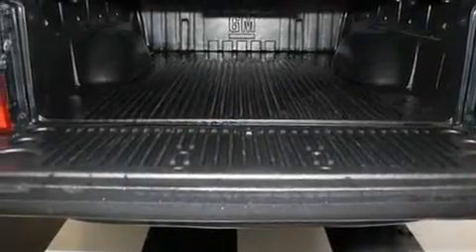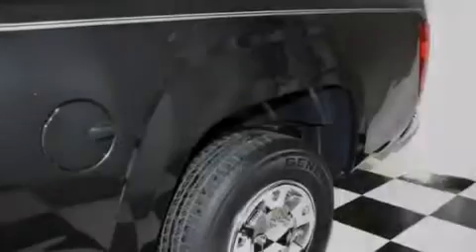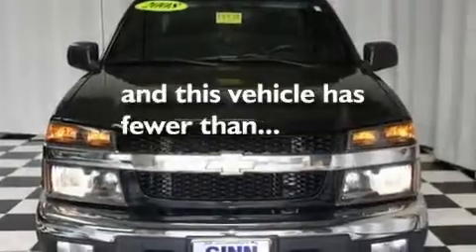Its top features include cruise control, a CD player, a leather-wrapped steering wheel, aluminum wheels, a bed liner, a security system, a passenger side vanity mirror, a low-tire pressure indicator, fog lamps, and this vehicle has fewer than 48,000 miles on the odometer.